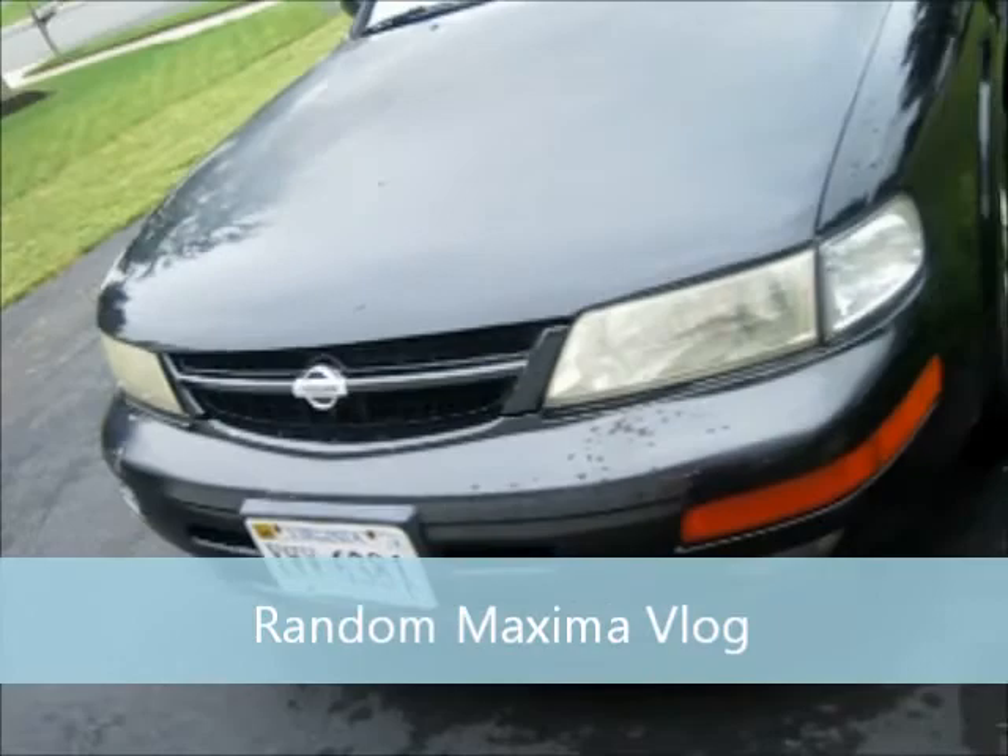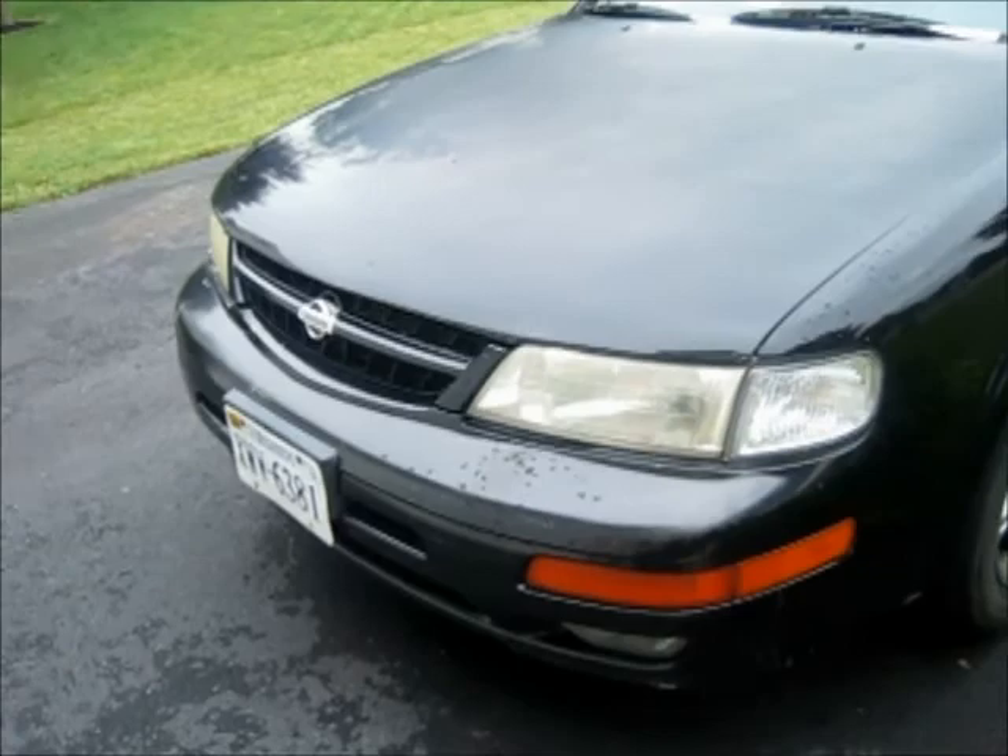Today I'm going to do a quick little Maxima vlog. The reason why I'm doing this is because yesterday I detailed the car the best I could. It's not perfect, but it's pretty good compared to what it was.